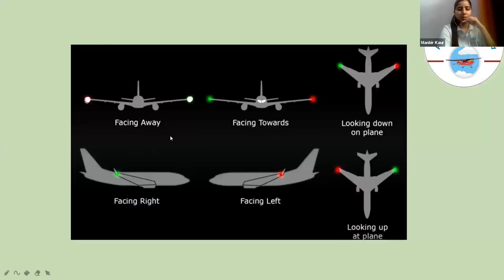To summarize positional lighting: if you see red at the left and green at the right, the aircraft is facing away from you. If you see green at the left and red at the right, the aircraft is facing towards you. These views also show how an aircraft looks from above and from below.